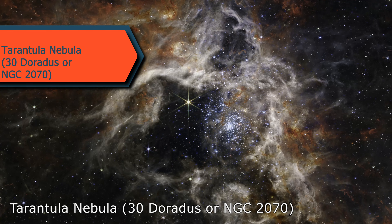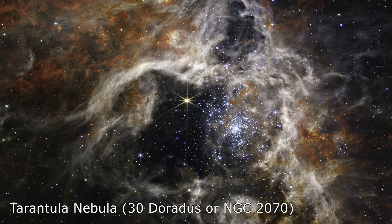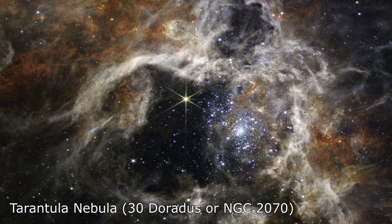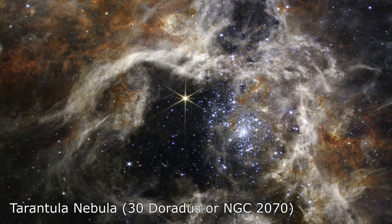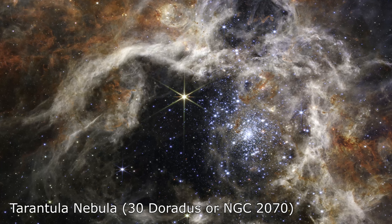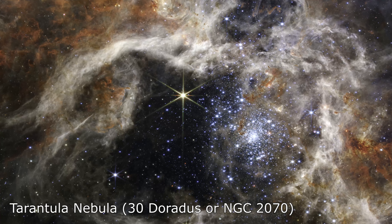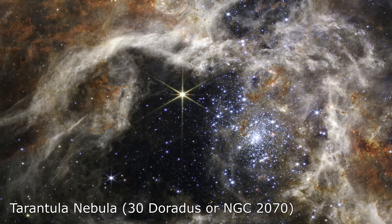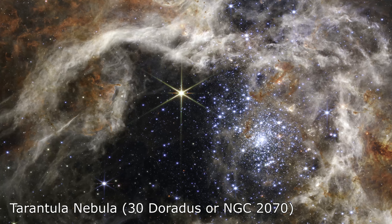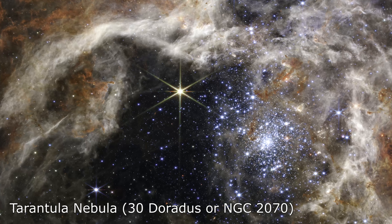Behold the Tarantula Nebula as you have never seen it before, captured by the Webb Telescope in a spectacular and unprecedented mosaic image. Also known as 30 Doradus or NGC 2070, the Nebula is named after its resemblance to a giant tarantula spider. This cosmic wonder, located in the Large Magellanic Cloud Galaxy 161,000 light years away, has been revealed in stunning detail by the Webb Telescope. This massive star-forming region — the largest and brightest in the local group of galaxies closest to our Milky Way — stretches 340 light years across and contains tens of thousands of young stars that were previously hidden by cosmic dust.